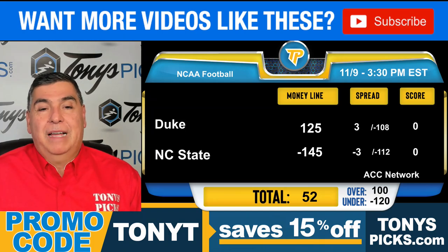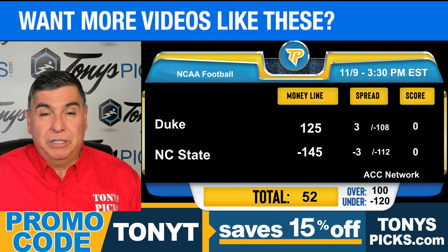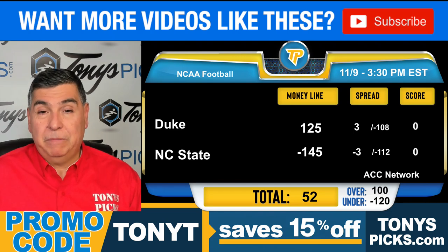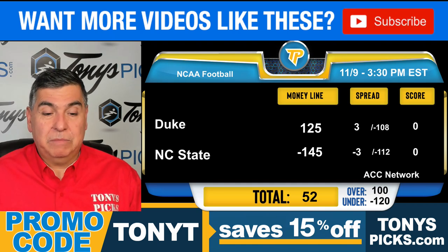This is Tony T here from TonysPix.com with our Duke vs. NC State free college football pick here for Saturday, November 9th. For more free pick videos, be sure to subscribe to our channel. And if you're looking for my best bets, my premium plays, click that link in the description — that'll take you to my page here at TonysPix.com. Let's get you the pick here.